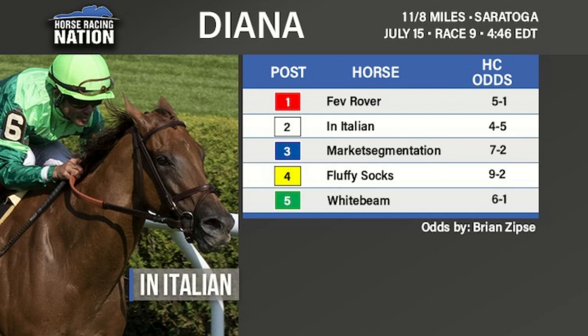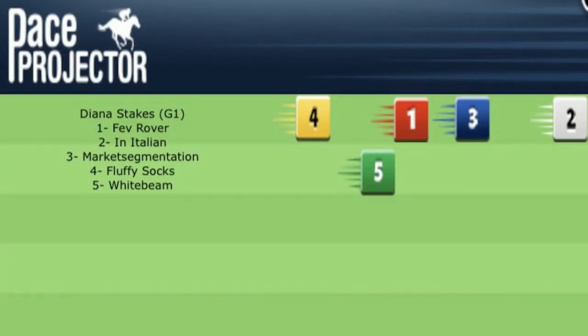She's done very little wrong in her career. Not nearly as experienced, but seven starts, five wins, a second, and a third. Last time she got a grade one victory in New York and was also a grade three winner. Fans of American Pharoah will be rooting for Market Segmentation, a daughter of American Pharoah. In that grade one win where she stepped up to the top class, in a mile-and-a-quarter race there was no pace — she got a very easy lead.